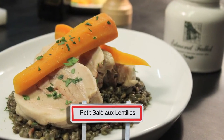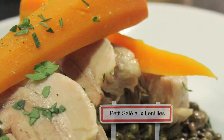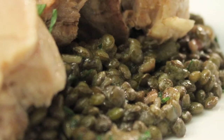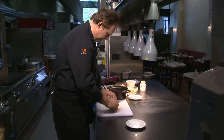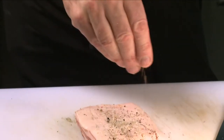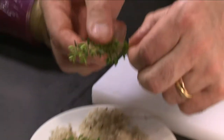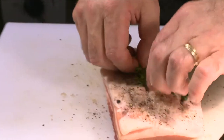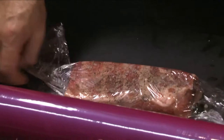The local specialty of slow-cooked salted pork with lentils is popular all over France. It is also one of top French chef Philippe Mouchel's favorite dishes. He generously wraps some salt over a piece of pork belly, seasons with pepper and thyme, wraps in plastic film, and refrigerates for half a day.